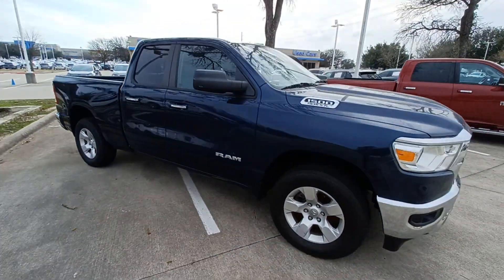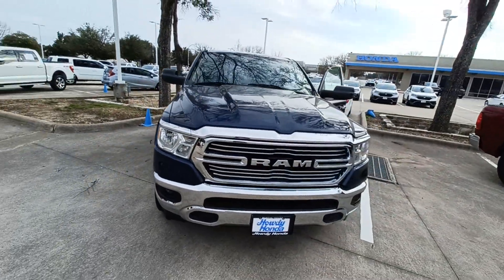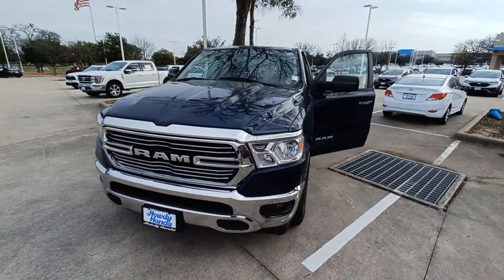That's my 2020 Dodge Ram 1500, and I'm Jason down here at Howdy Honda.